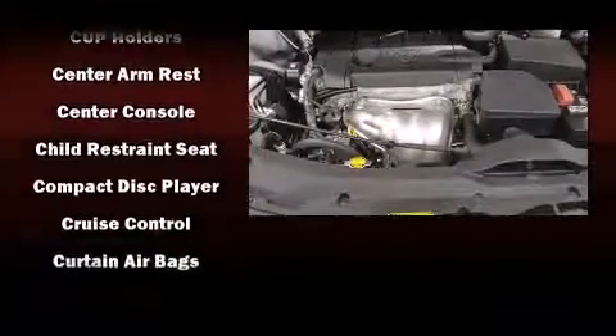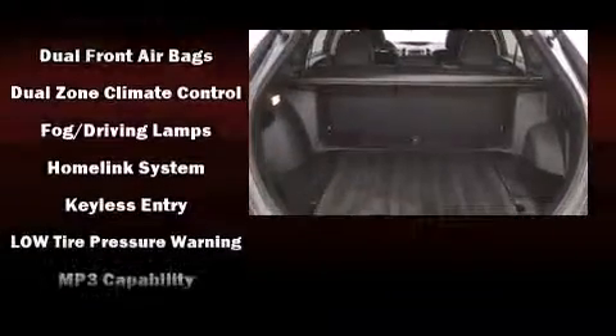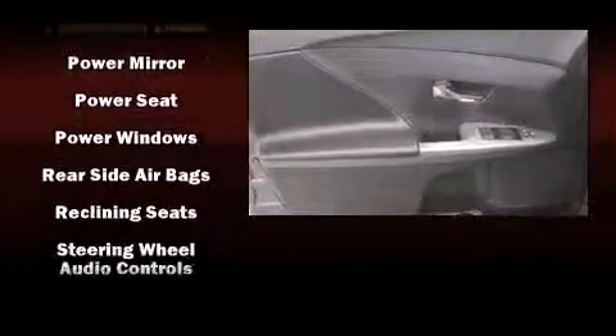Passenger security is always assured thanks to various safety features such as head curtain airbags, front and side impact airbags, ignition disabling, and four-wheel disc brakes with ABS.